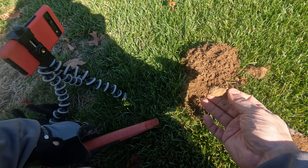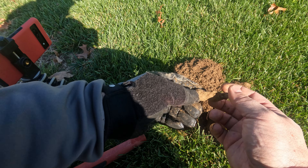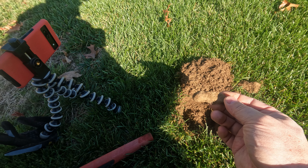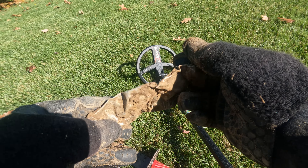That looks like a piece of lead of some sort. I took my gloves off to work on my camera, but all right - that looks like a piece of lead.